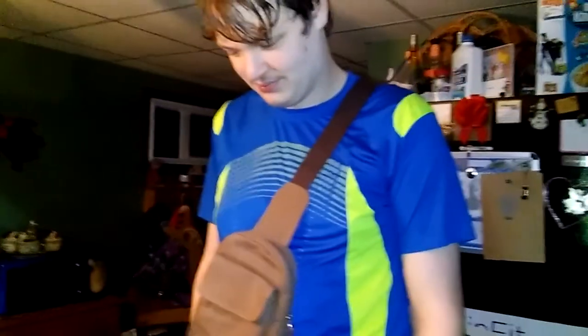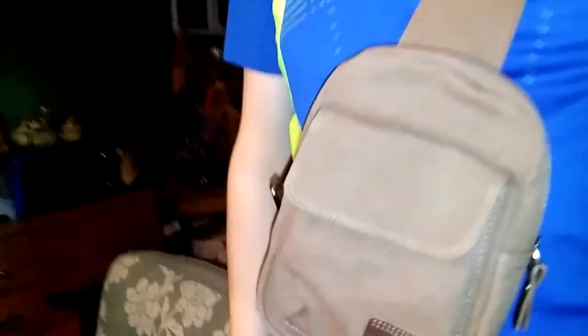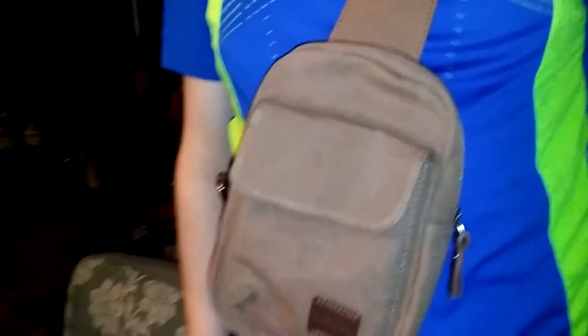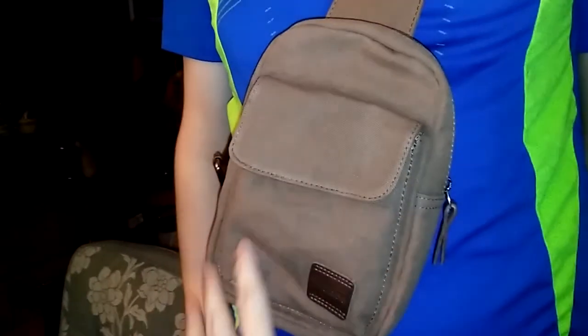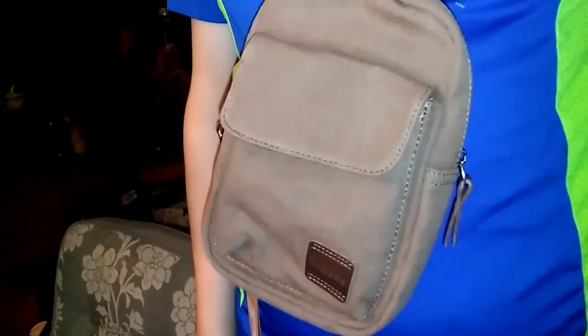You can wear this in the front, which is the best way to wear it when you're walking on the street, because then you have your belongings safely in front of you. That's really a big purpose of this bag — you can keep your belongings safer than in your backpack. Or if you want, you can wear it however you want.